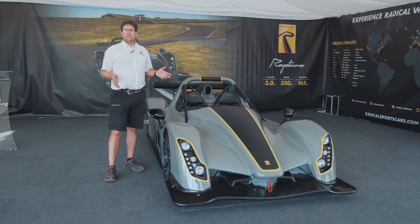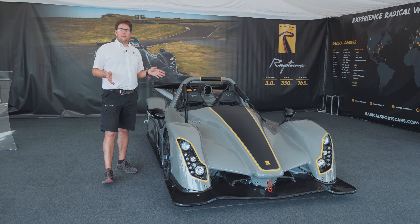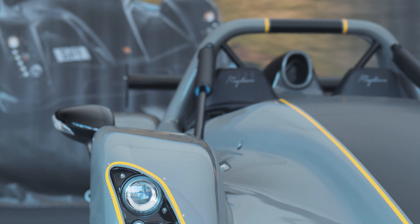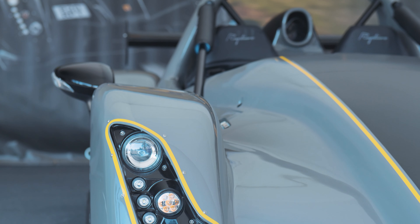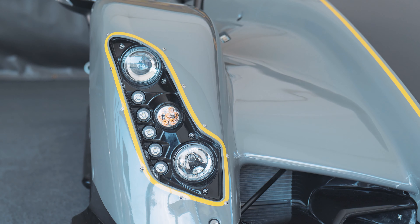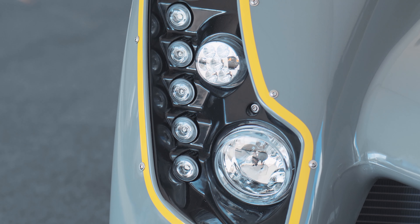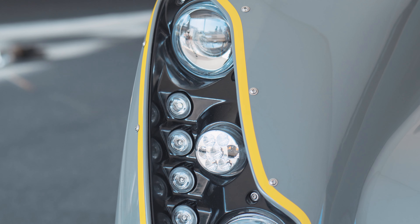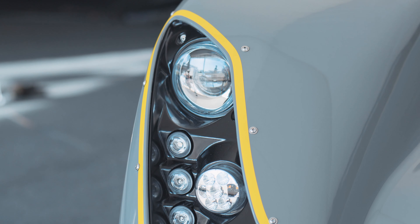The Rapture is fully road legal under the UK's IVA process, as well as being a very track-focused product, so you can use it on the road. There are some concessions in terms of the lighting package, but it is unmistakably Radical — a very dramatic sight and a real head-turning car. Even out on the circuit, the aerodynamics are what set it apart from other performance cars. You can feel the grip and the downforce working even from low speed.